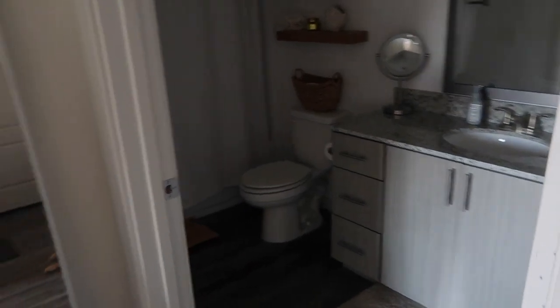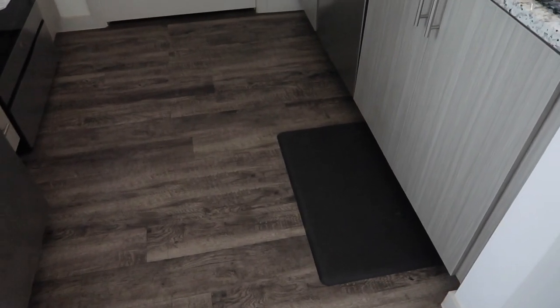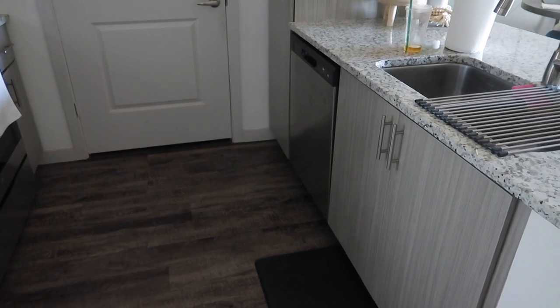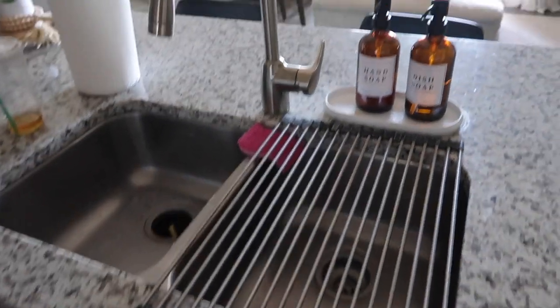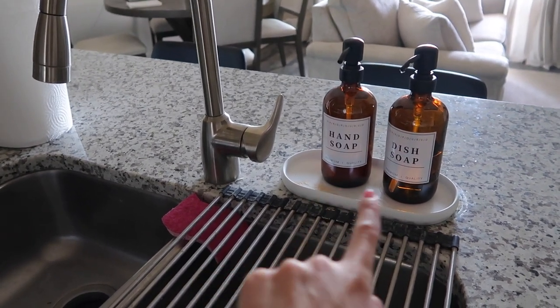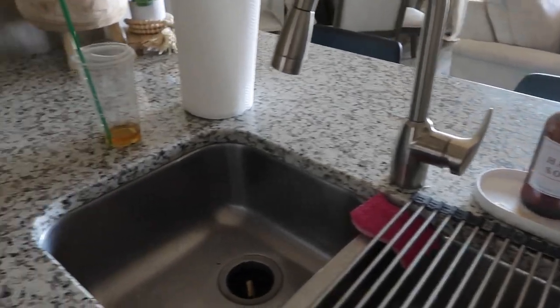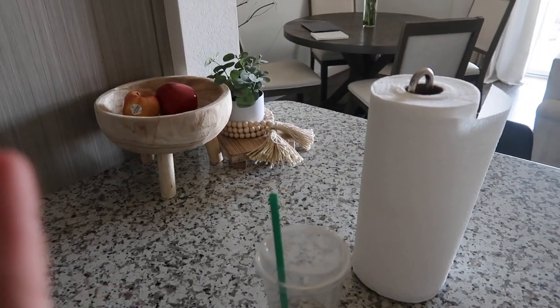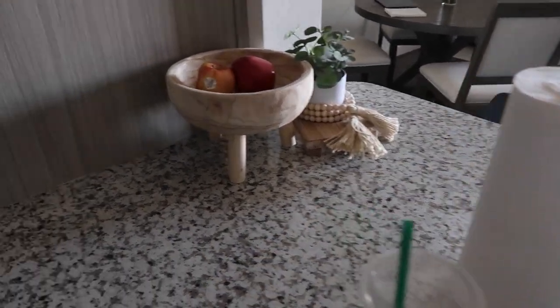I'm going to start with the kitchen. When you walk in, the first thing I have is this mat from Walmart — it's one of those super cushiony mats, and it's super comfortable to stand on when I'm doing dishes. Moving this way I have a drying rack from Amazon, the amber glasses are also from Amazon, stickers are from Etsy, and the coaster thing itself is from Target.